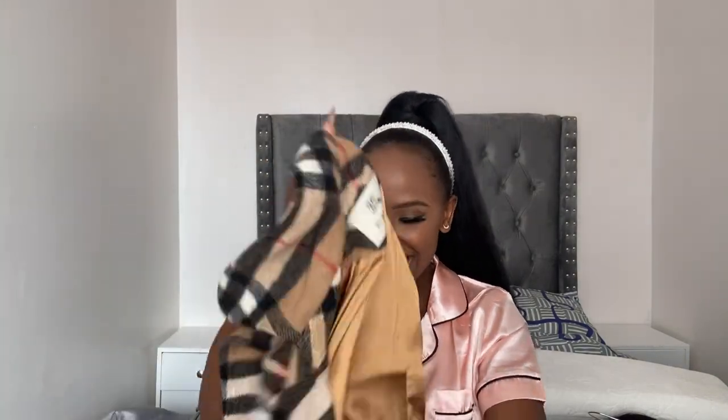Now for the final item to close out the video — my Burberry coat. I got this while thrifting and I was so lucky to find it. I don't think the people selling it knew it was a designer brand. I got it for only 200 Kenyan shillings — that's two dollars for a Burberry coat! It has Burberry on it everywhere, a belt indicating Burberry, and Burberry buttons. The tag also says Burberry. I was so so happy about this find.